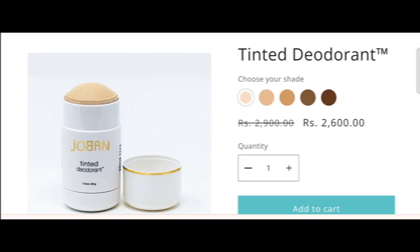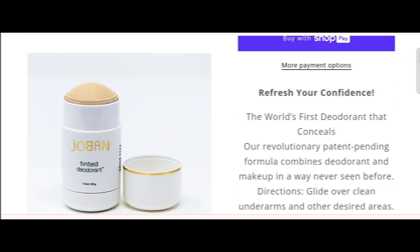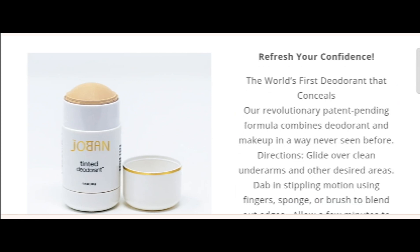Hey everyone, welcome! In today's video, do you want to know about the tinted due to rent review? We are going to provide you with an unbiased review. If you have bought any product from this site or experienced any fraud over this site, watch this video till the end — by the end you will know the legit status of this site.